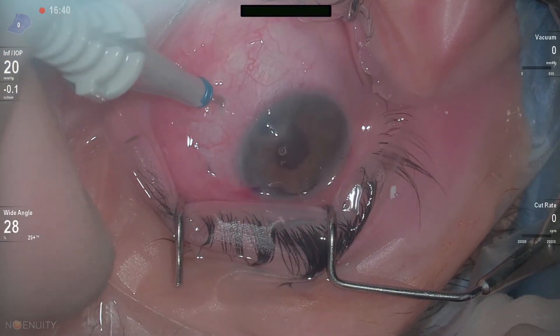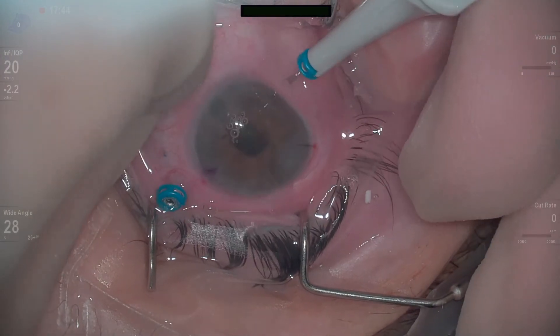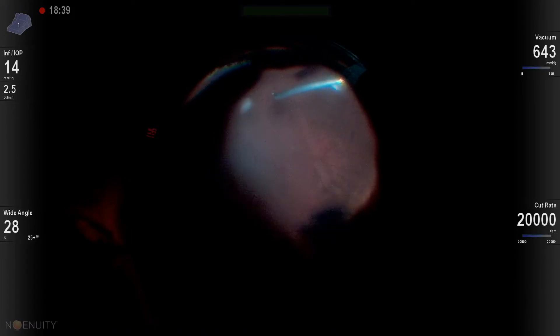So we decided to go ahead and do a vitrectomy. I offset one of my sclerotomies inferotemporally because she has a filtering bleb located superotemporally.